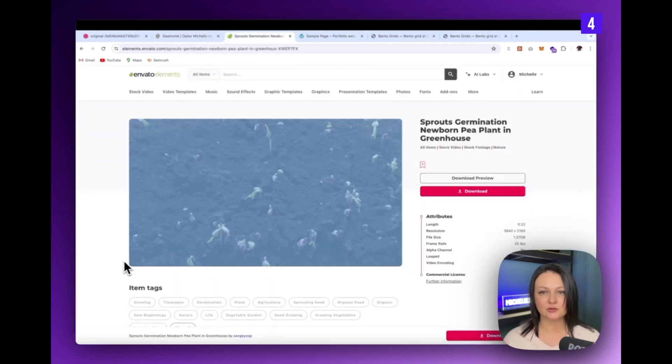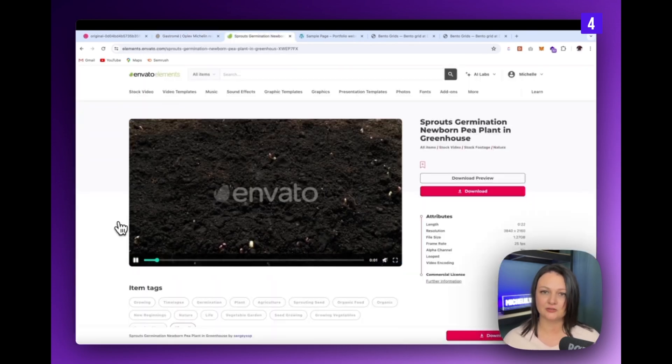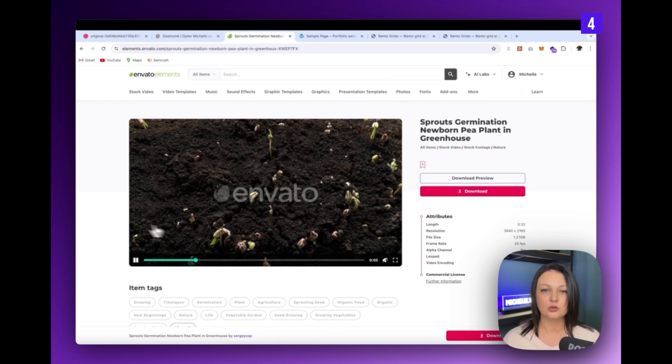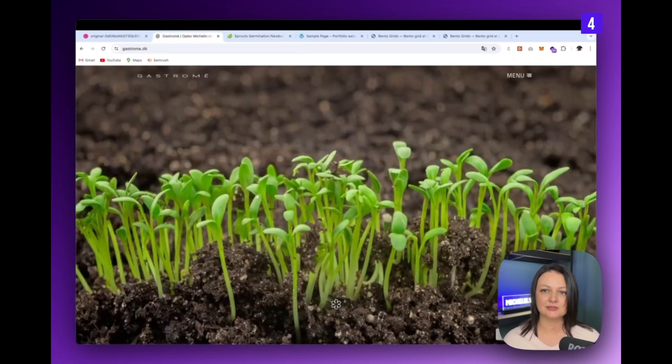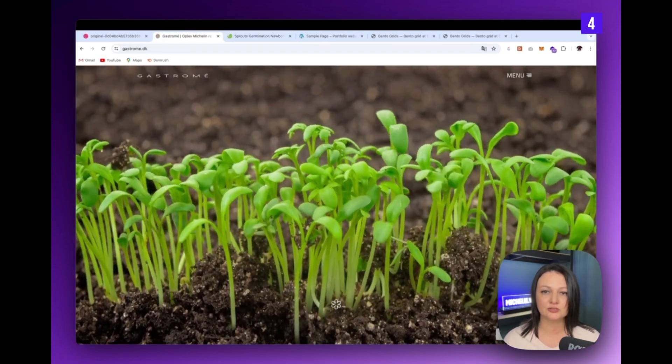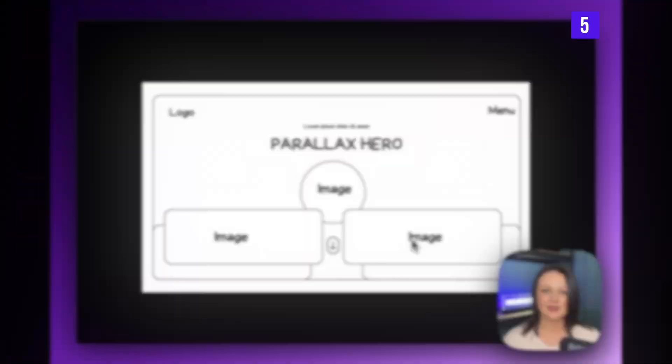If you want to create this layout, I've added a link to a similar stock video you can use — you can find that in the description below. This is a great example that reminds us that sometimes a really immersive video is all that we need.